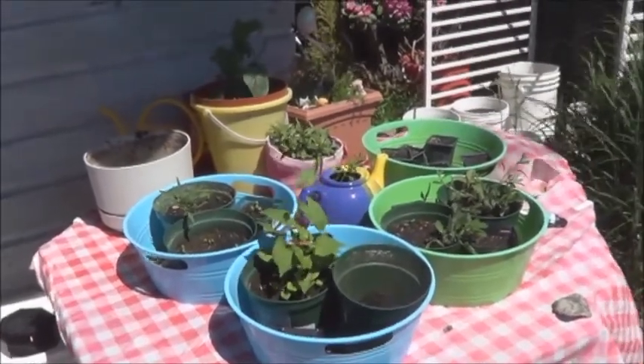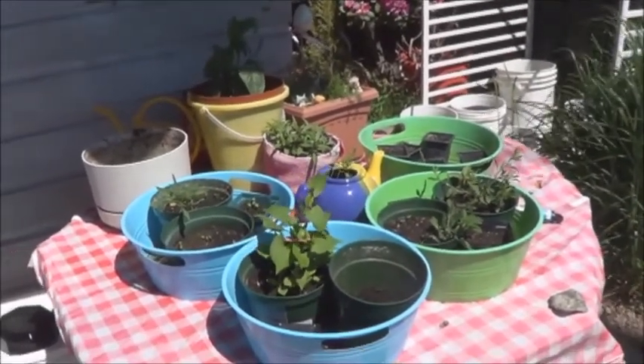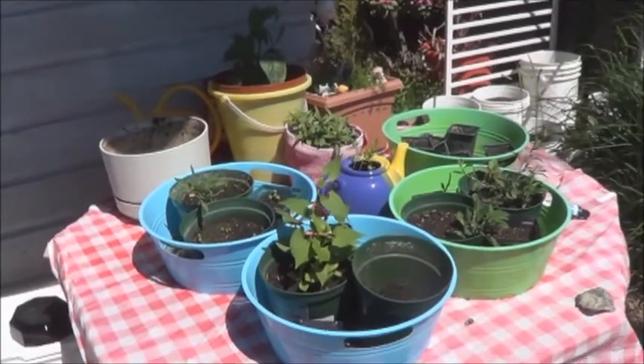It's the end of May and a nice sunny but windy day here today. I've got some wonderful sprouts on the tea table so I thought I would do an update.